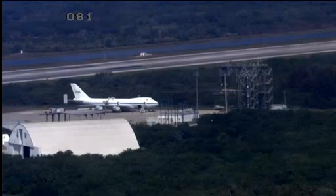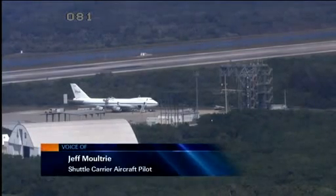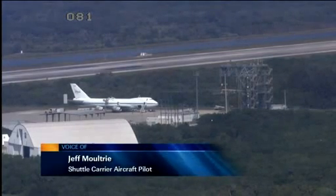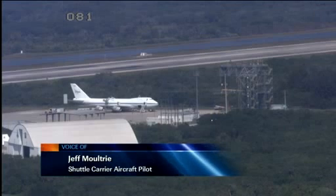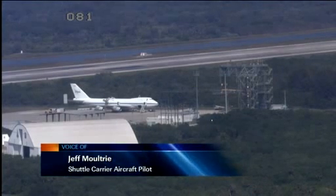Good morning, Josh. Doing fine. So you guys flew in yesterday straight from Edwards Air Force Base in Dryden. How was the flight over to Florida? It was a good flight — a long flight for us, about a little over five and a half hours. It was a nice flight, nice weather pretty much the whole way.